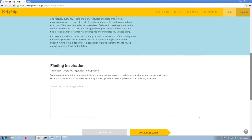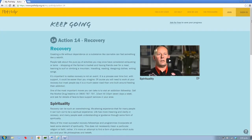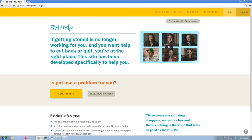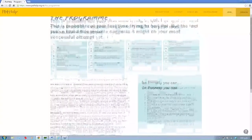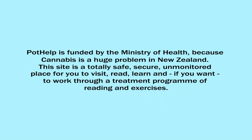We hope you'll find Pothelp inspirational, educational and easy to navigate. When you're ready to seriously cut back or stop your pot use, commit to the treatment plan by clicking Take the Test, or the first button in the program list below. Pothelp is funded by the Ministry of Health, because cannabis is a huge problem in New Zealand. This site is a totally safe, secure, unmonitored place for you to visit, read, learn and, if you want, work through a treatment program of reading and exercises.